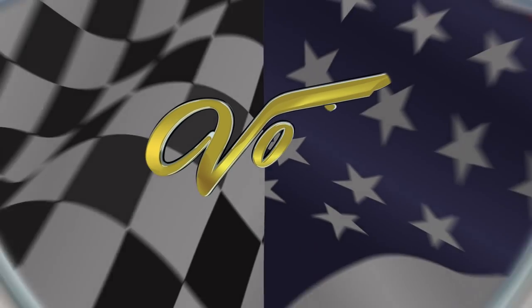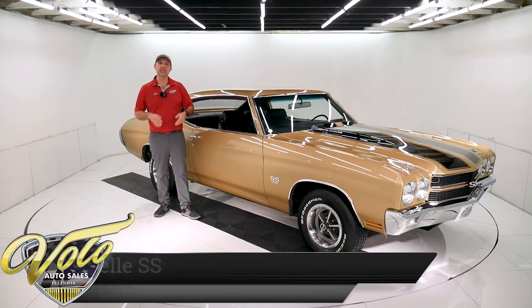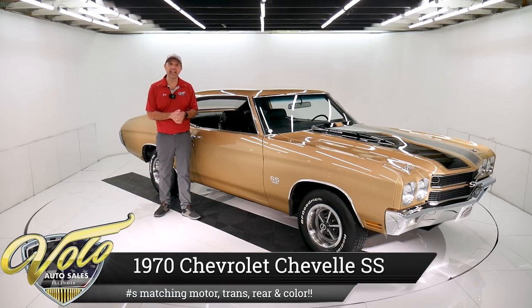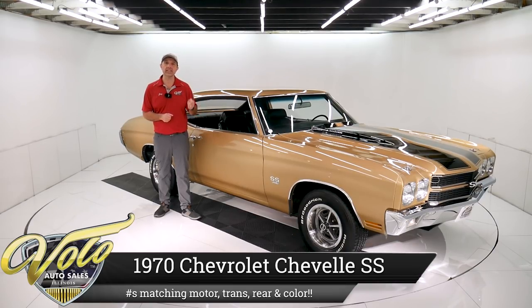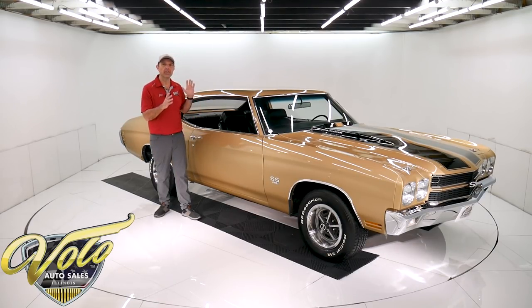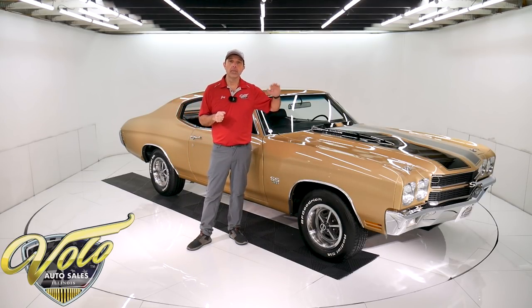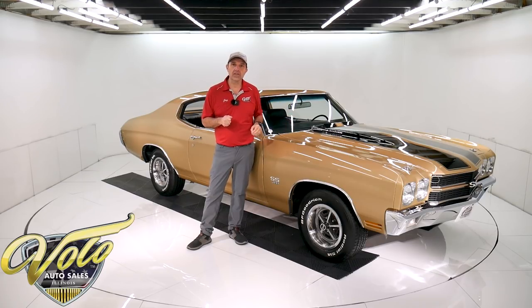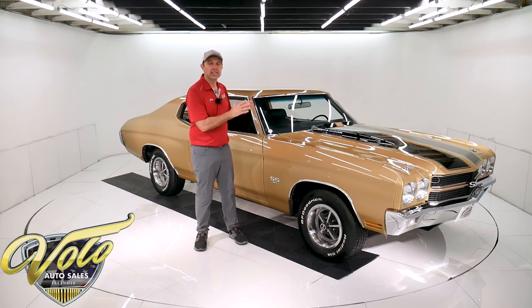Let's go for a spin. We've got a 1970 Chevelle SS 396 right here, and guess what? It's all numbers match. It's restored back to factory stock condition — frame off, nut and bolt restored. If you're looking for that '70 Chevelle without all the billet pulleys and fuel injection and four-wheel disc brakes, this is it. I haven't had one of these in a long time. It is a completely stock, number-matching '70 Chevelle.